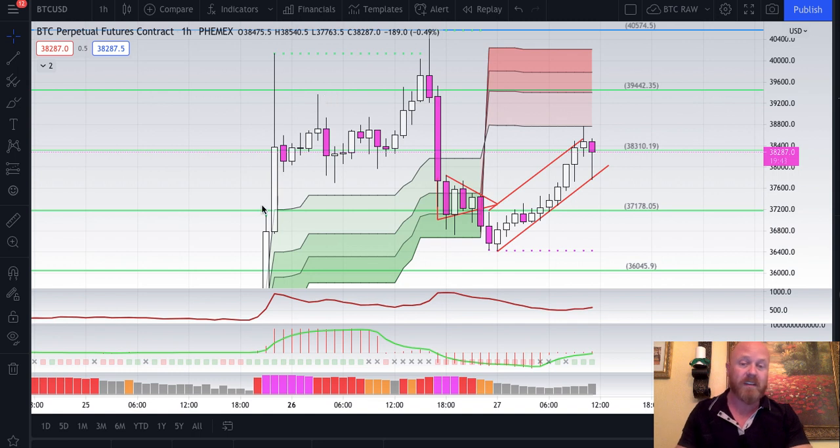We had a 6,000 point pump June 13th, a 6,000 point pump here, and now price is faltering. We're going to look at it — can it pump again, or is it going to dump, or are we just going to consolidate? Let's look at it.